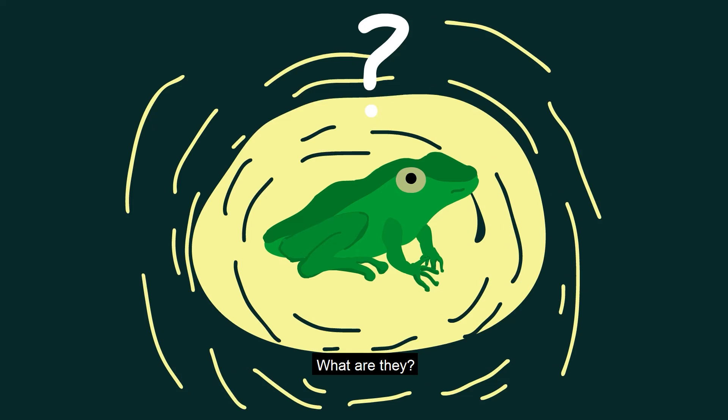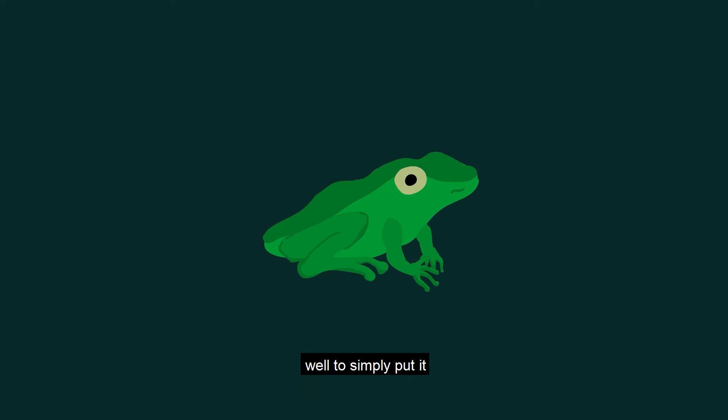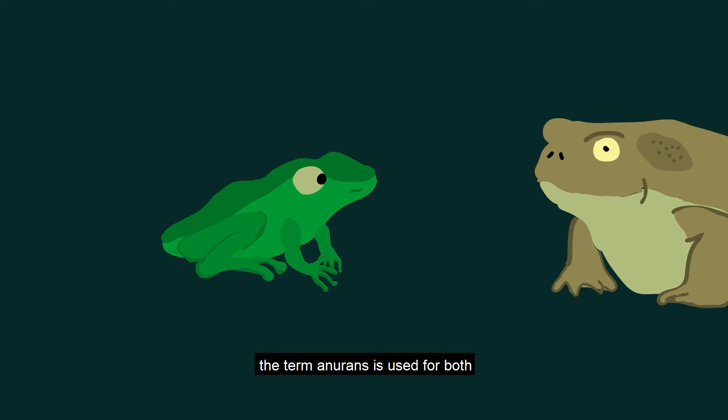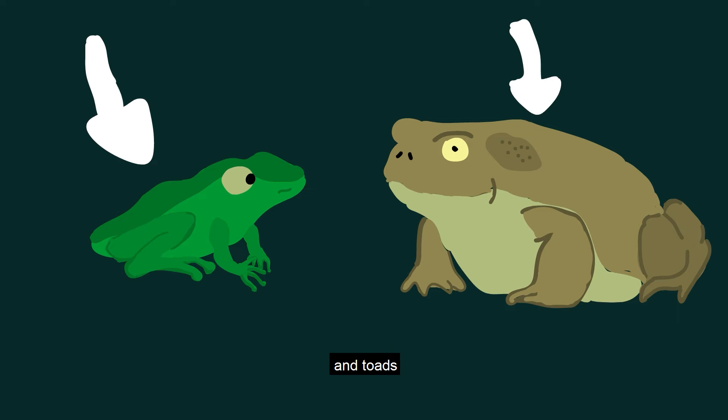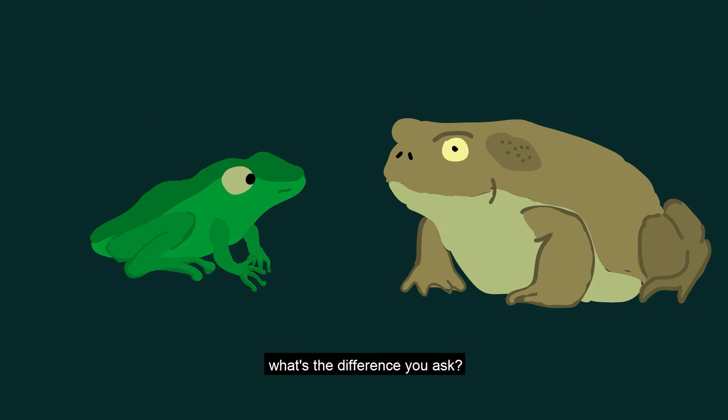But why anurans? What are they and what makes them so special? Simply put, the term anurans is used for both frogs and toads. What's the difference? Frogs typically have smooth and wet skin, while toads have a more rough and bumpy look to them.